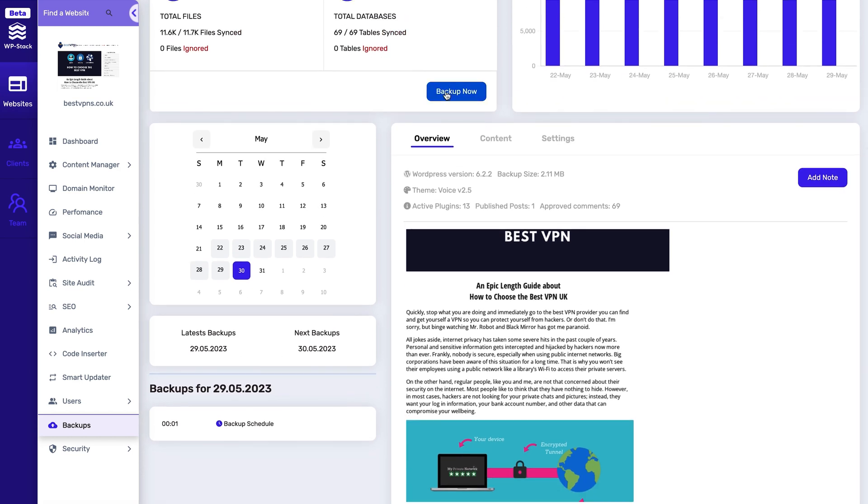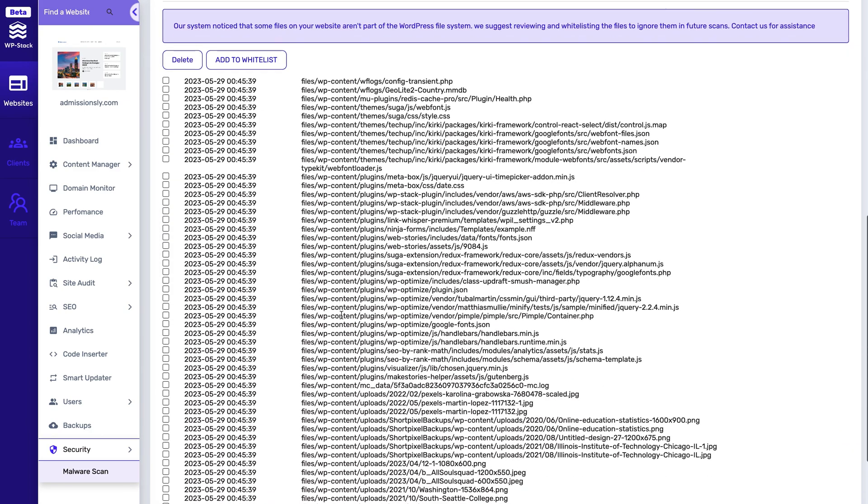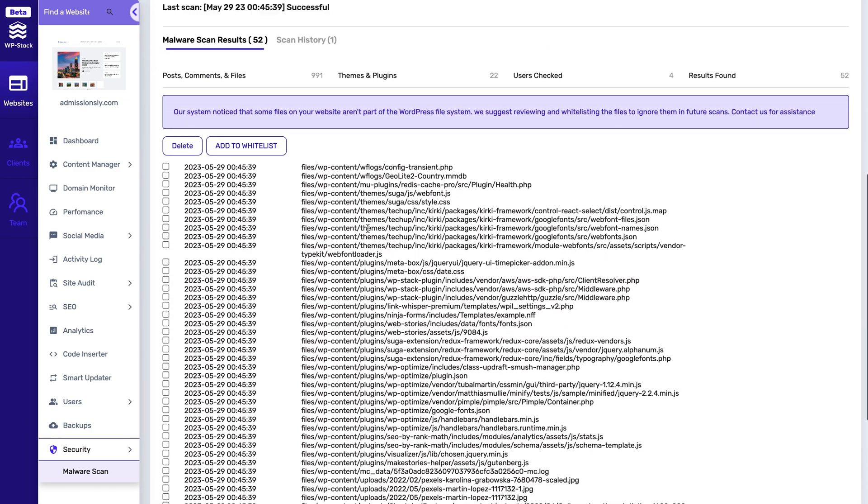WPStack's got great security measures, too. It'll silently scan your website for malware, and you can delete it directly from the dashboard.